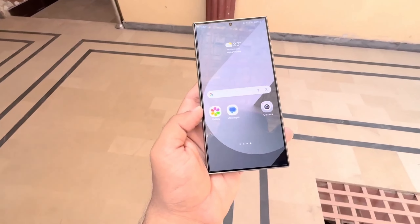With One UI 7.0 on the horizon, many users are eagerly waiting for a deeper look at what Android 15 and Samsung's updates will bring to Galaxy devices. Stay tuned for more developments.